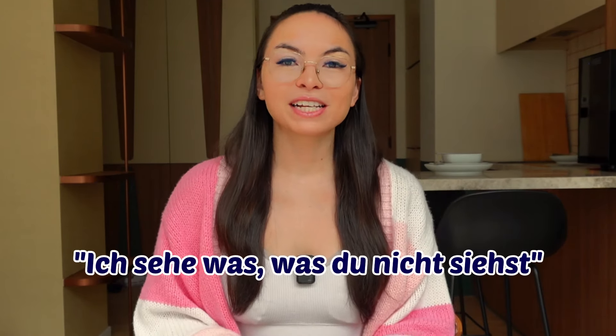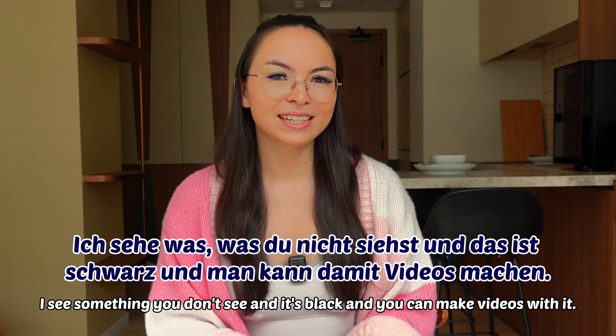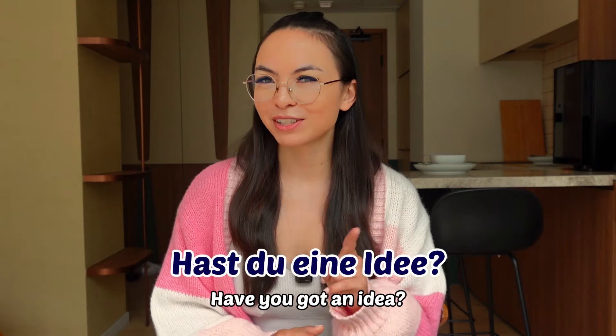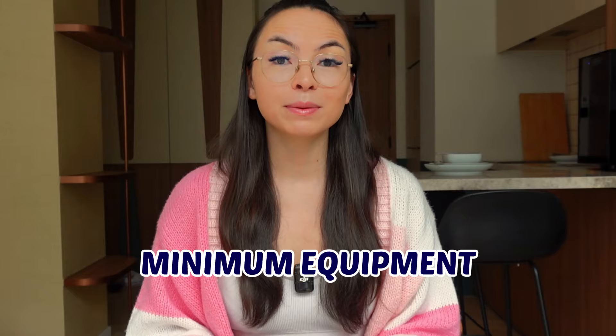Another game is called Ich sehe was, was du nicht siehst — I used to play this a lot with my sister on long car rides. It's a game where you describe something you see and the other person has to guess what it is. It really helps with learning new adjectives and is a lot of fun. For example: 'Ich sehe was, was du nicht siehst, und das ist schwarz. Und man kann damit Videos machen.' Do you have an idea? Genau — es ist die Kamera. Honestly, there are so many more word games in German that require minimum equipment and are completely free.